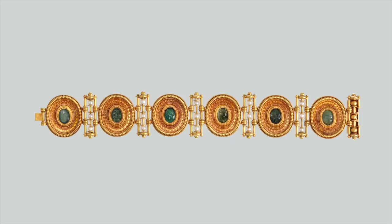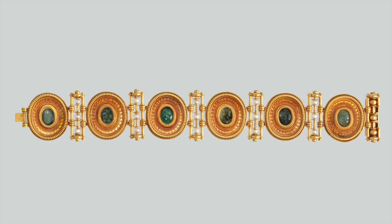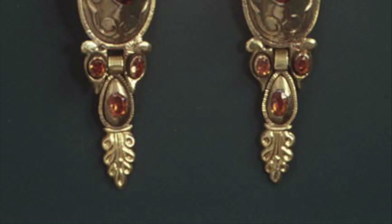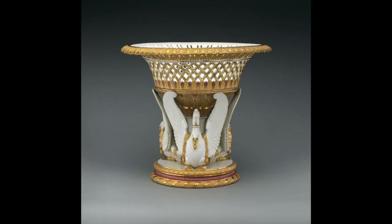Here we have some fine 19th century gold costume jewelry that seems fitting of the queen. This bracelet is from the Italian firm of Castellani. Here we have another pair of fine Spanish 18th century earrings with this sort of red that you can really imagine being popular in London at the time.